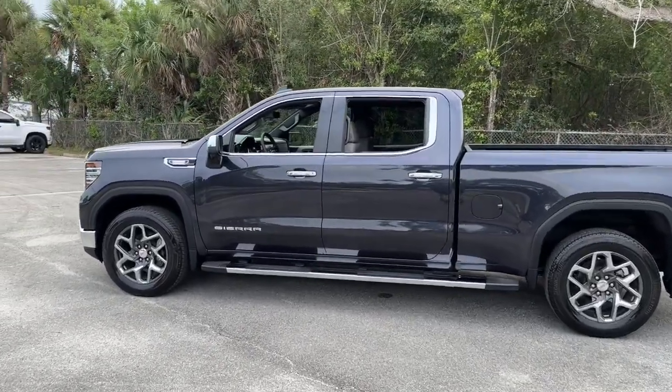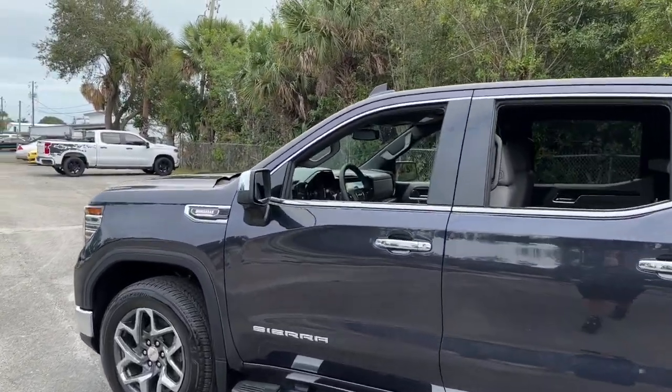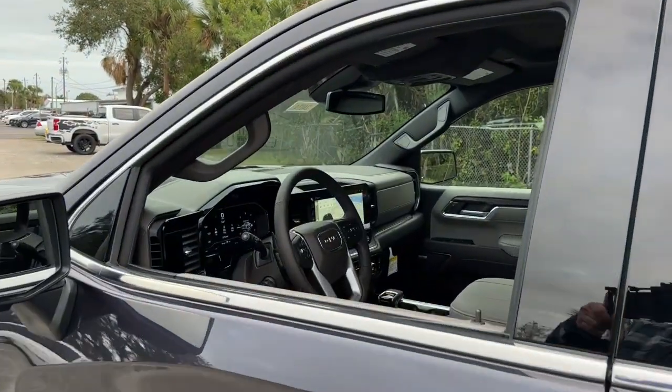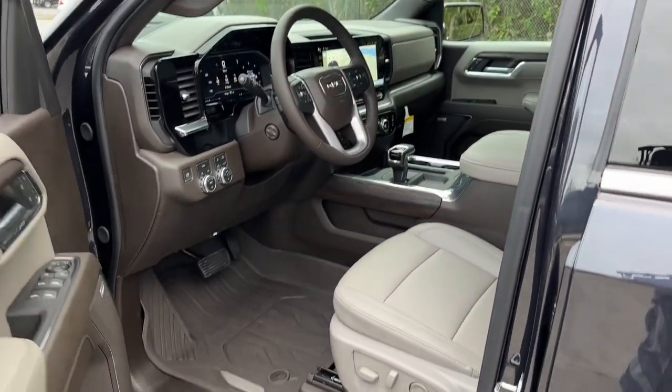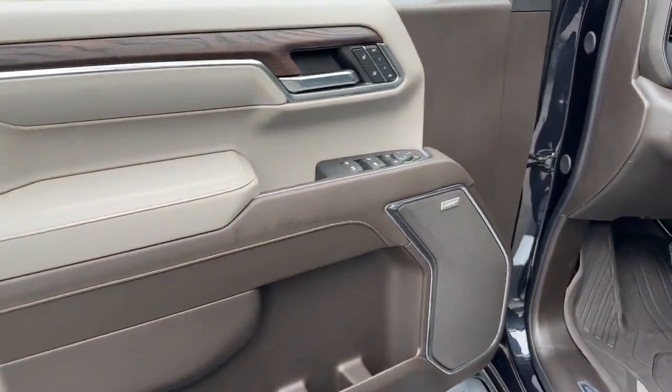These are just some of the great options this vehicle comes with: heated steering wheel, Apple CarPlay and/or Android Auto, wireless Apple CarPlay and/or Android Auto, pre-collision system, and wireless charging station.